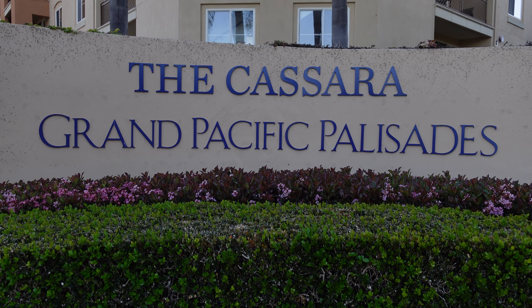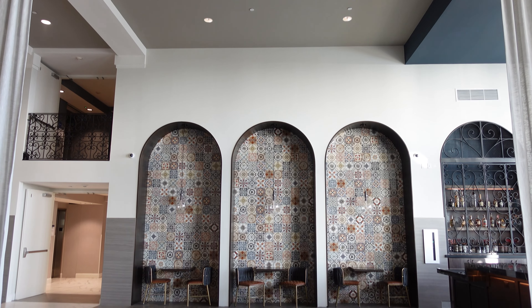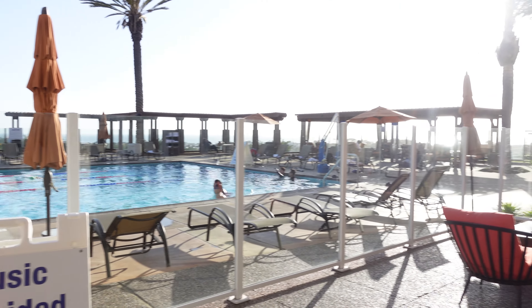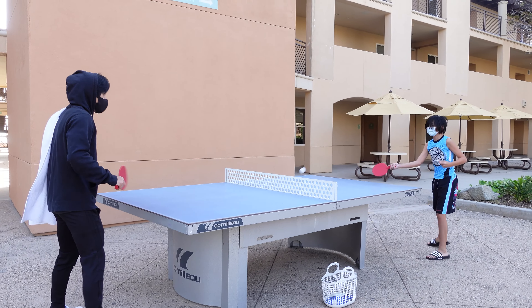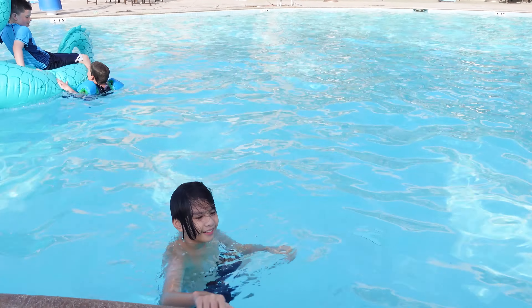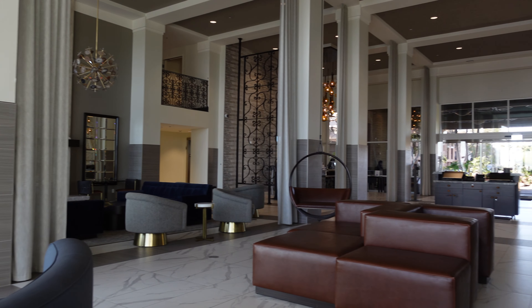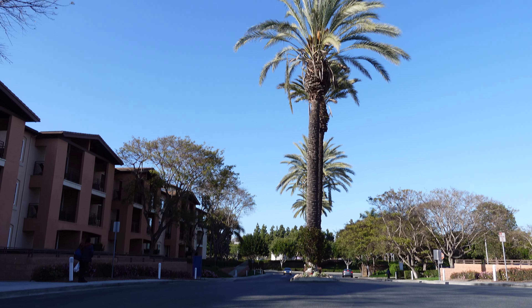Hello everyone and welcome back to my channel. In this video, I'll take you through the amenities of Grand Pacific Palisades Resort in Carlsbad, California. This is not a resort walkthrough, nor will this video be a resort review. I will only show you the amenities that you will most likely enjoy or use during your stay at the resort.